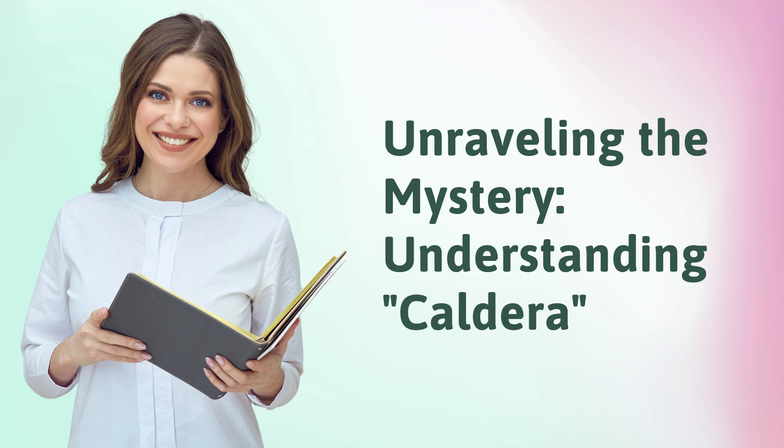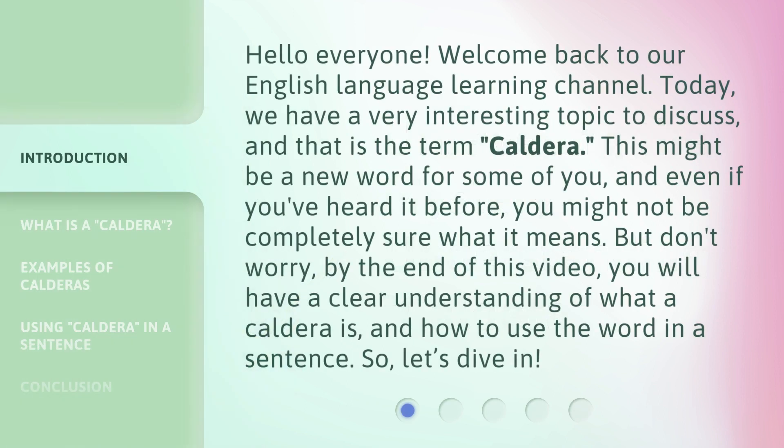Unraveling the Mystery: Understanding Caldera. Hello everyone, welcome back to our English language learning channel. Today, we have a very interesting topic to discuss, and that is the term caldera.